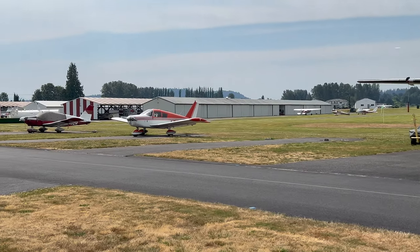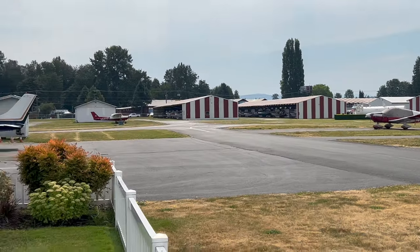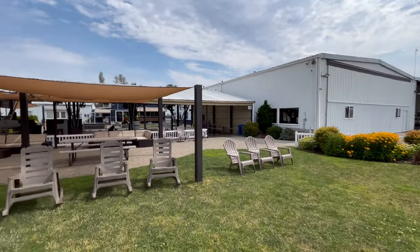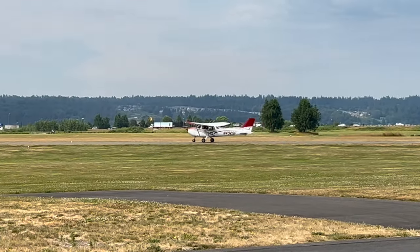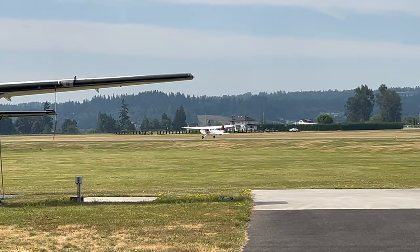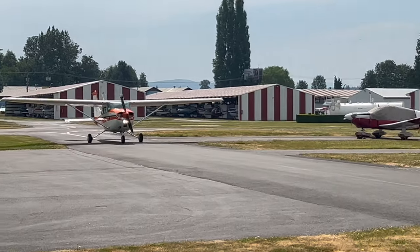This is used in industry to create vacuum pressure in certain processes too, especially in college chemistry labs. We can see some of the other aircraft here. This is the place that we are at in Snohomish. Here's another one taking off.